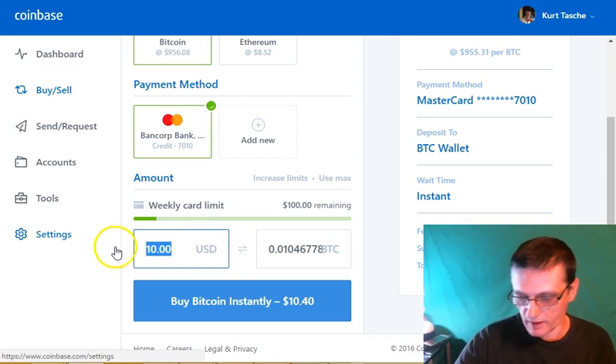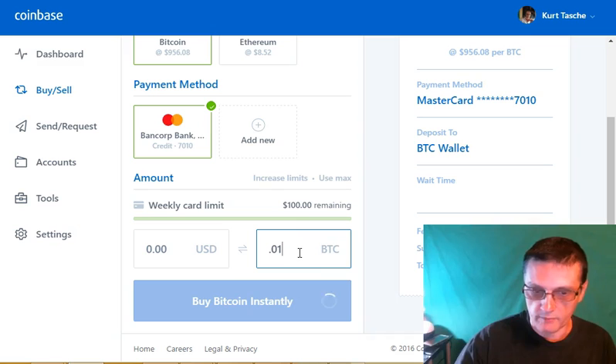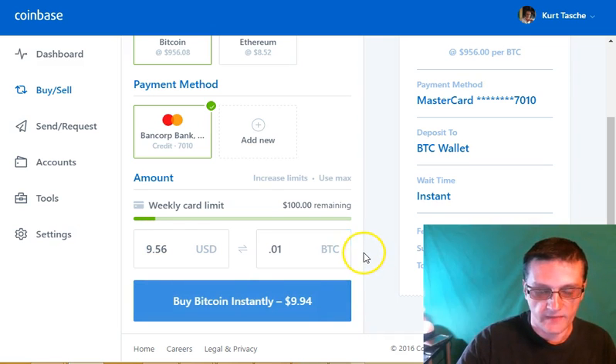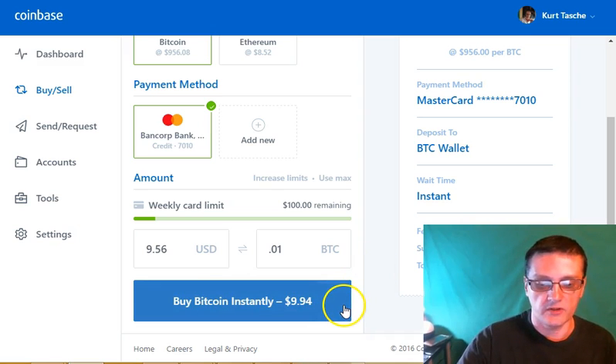If you know the amount of Bitcoin you want to buy, say 0.01 Bitcoin, that's $9.56 in US dollars and it's going to cost $9.94 to purchase it. Once you do that, click it and instantly buy it — it's instantly in your Coinbase wallet.